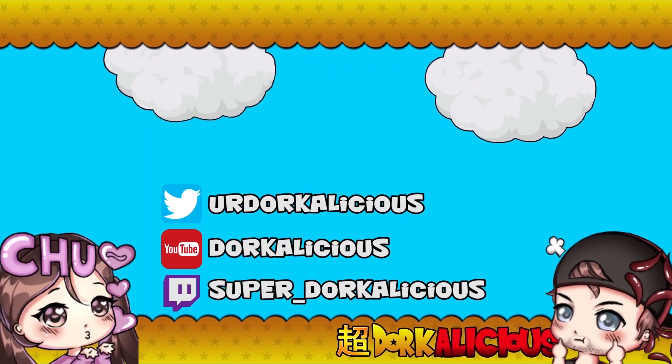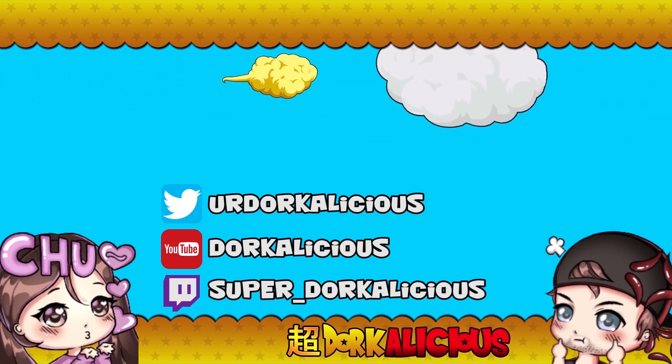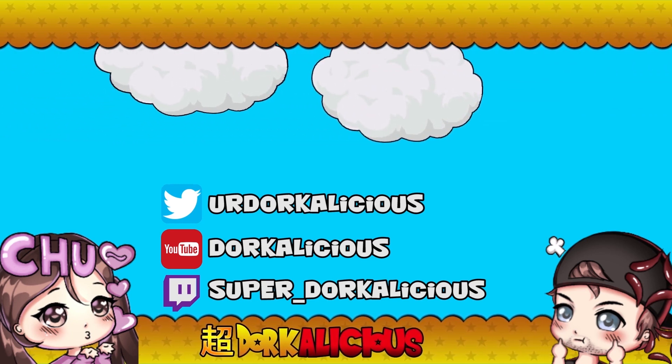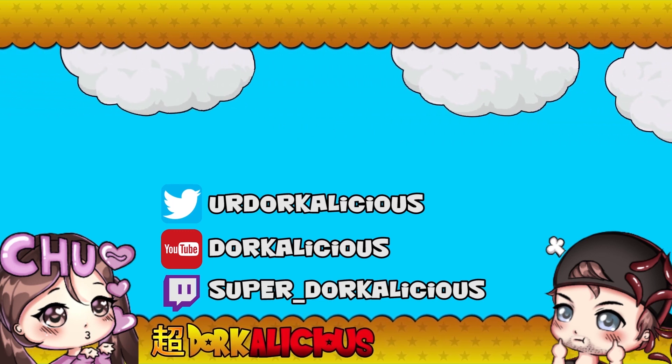Hey guys, this is Lydia. If you like what you see, hit that like button as it helps our channel gain exposure. Also consider smashing subscribe — if you like our content it would really mean a lot and helps our channel grow. If you want to interact with us, leave a comment down below or follow us on Twitch at super underscore dorkalicious. We'll see you next time!